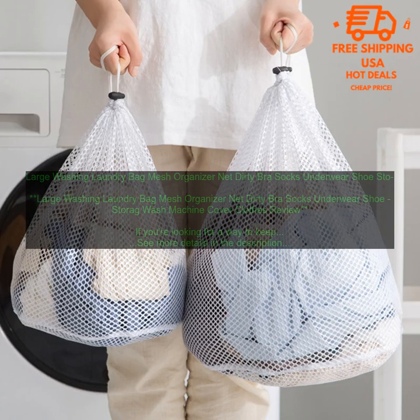There are a number of benefits to using a large washing laundry bag. First, they can help to keep your clothes from getting tangled up during the washing cycle. This can prevent damage to your clothes and make it easier to sort them after they're dry.